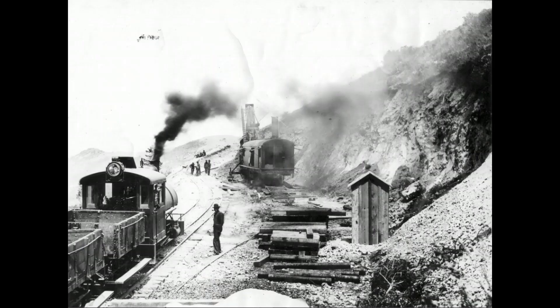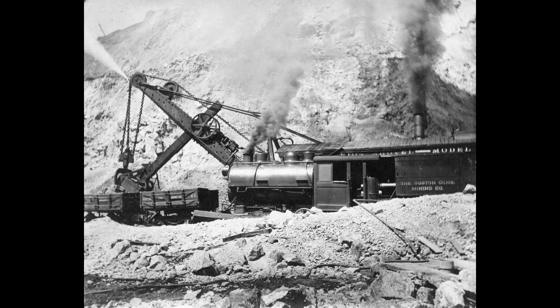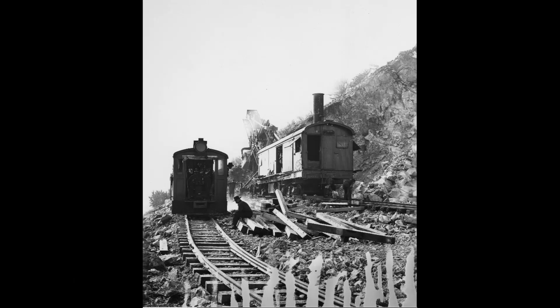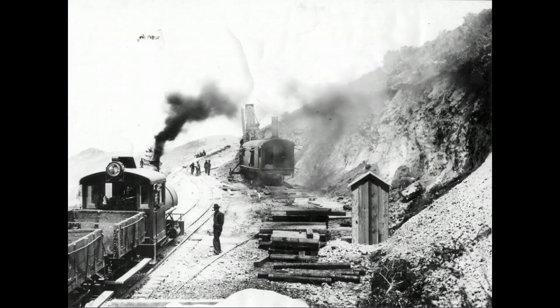Boston Consolidated Copper had their own roster of steam locomotives. Many of them were narrow gauge Porter steam engines, numbered from 1 to 9 and 11 and 12. Number 10 was the Shea standard gauge steam engine. These two photographs show both the narrow gauge and standard gauge track that Boston Consolidated used.